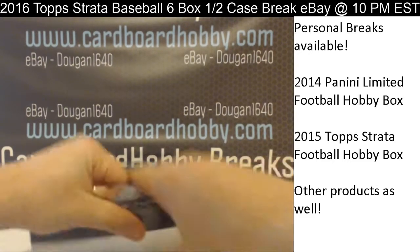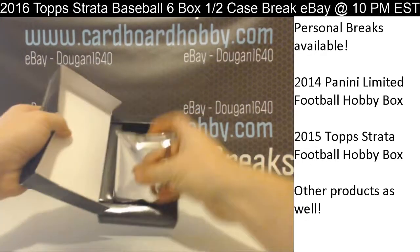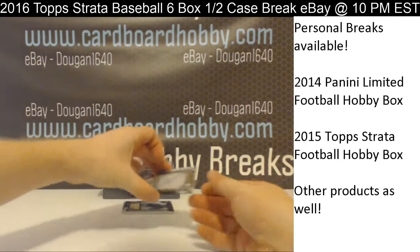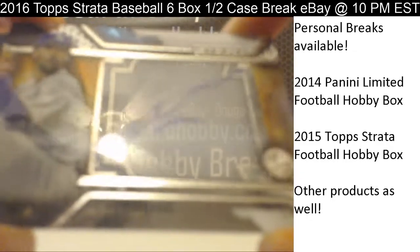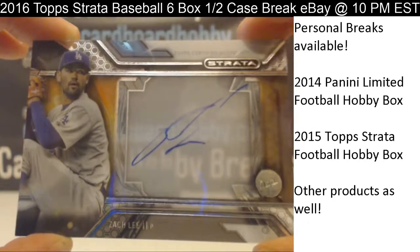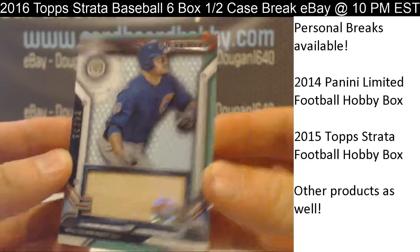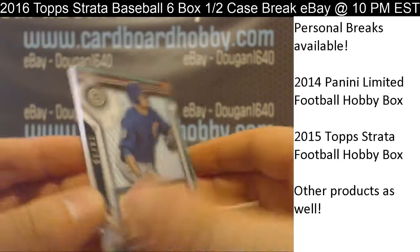Alright guys, Box 4. Hit number 1: Zach Lee, Dodgers. Dodgers are a bit hot here — tough to focus on these cards because they're so clear. Dodgers getting on the board again. Second hit — the Cubbies: Schwarber, 74 out of 75. That is definitely a bat piece on the Schwarber. The Cubbies.